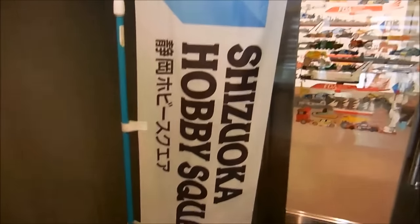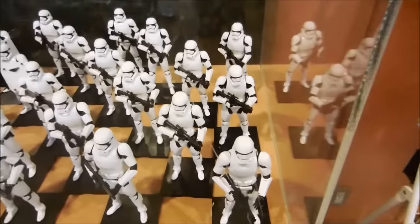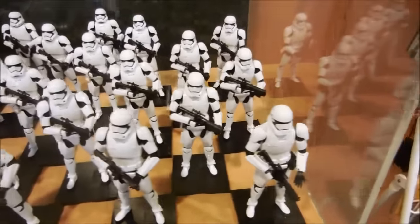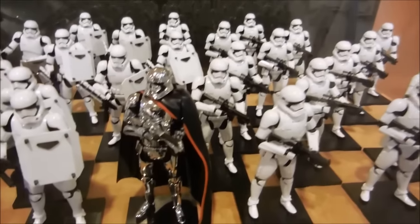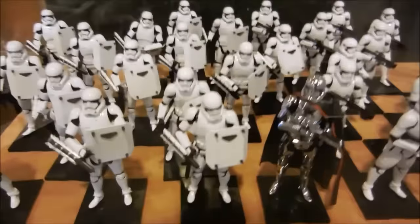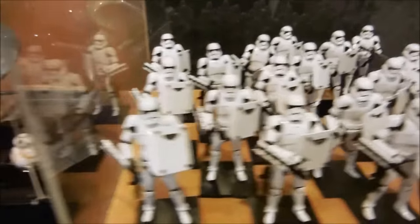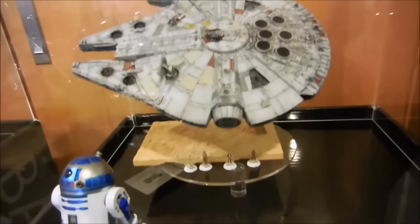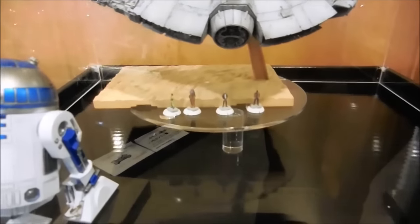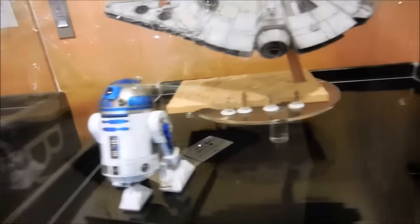It's March 2016. Let's take a look at what has been added to the Shizuoka Hobby Square. I believe Captain Phasma is brand new — I think she's been released by now. Here's the Falcon, and the figures down below. R2-D2 is looking really nice. They painted him up. He looks really fantastic.